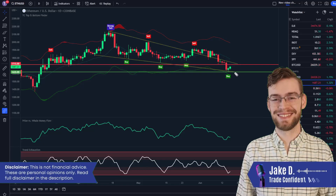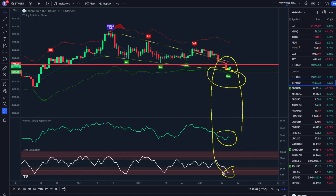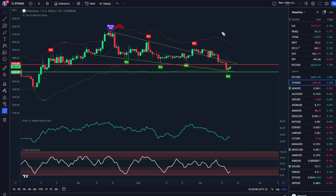Great news for anyone trading Ethereum. We have just received a buy signal along with the price versus whale money flow low and trend exhaustion low. If you've been following us for a while, you know these three are some of the most bullish signs you can possibly get.